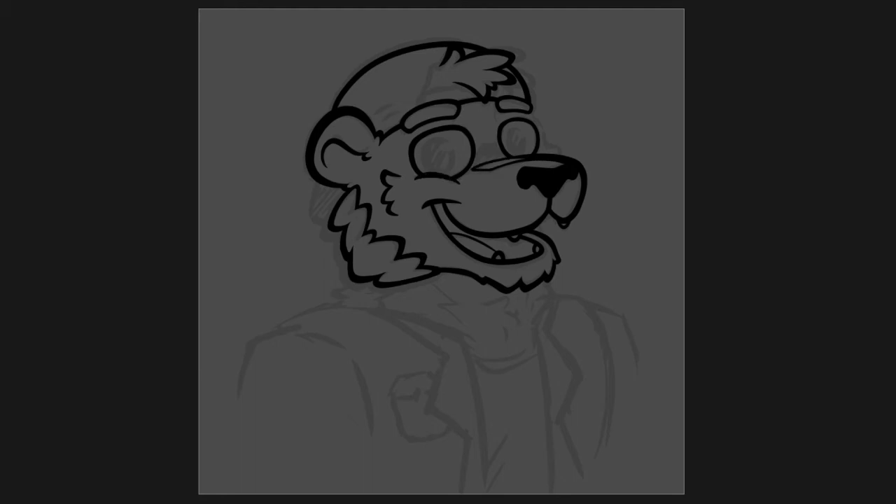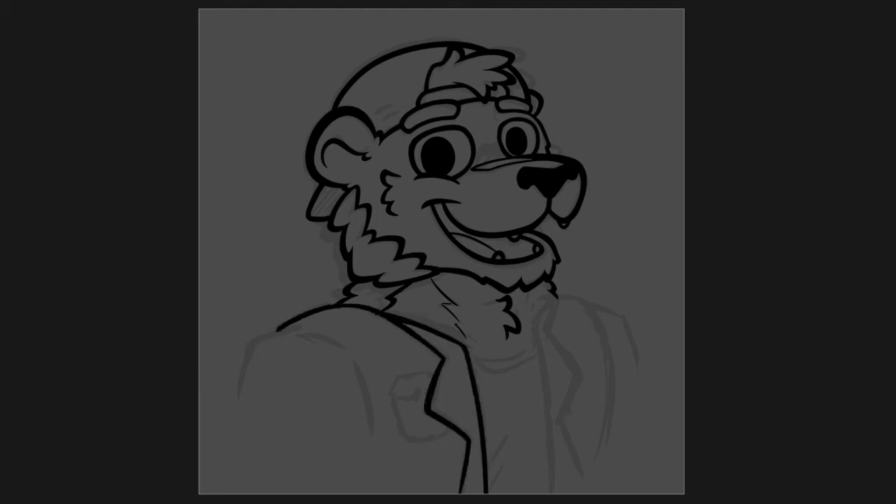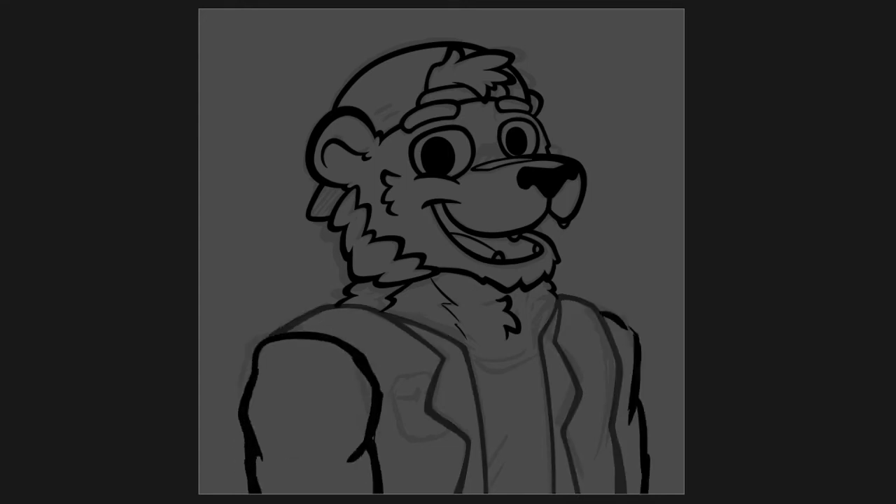I kept it relatively simple and true to my usual style — not only because I haven't drawn this character all too often yet, but also because I'm working on a piece where I'm trying something a bit more out there. One involves thinking about doing a few changes to how I usually draw my fursona, and another involves experimenting a bit more with my style. You'll see that in future videos hopefully — not going to say too much about it.